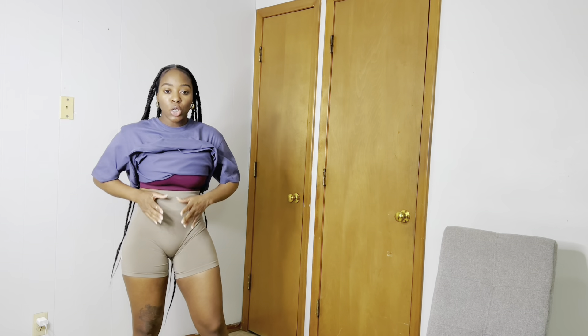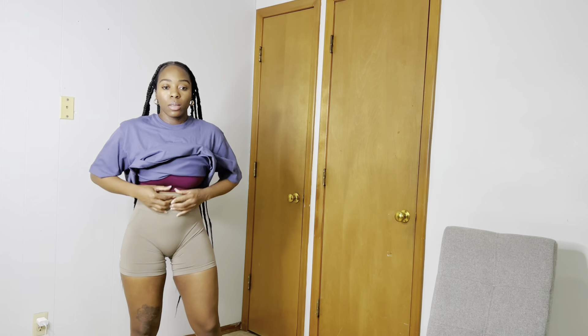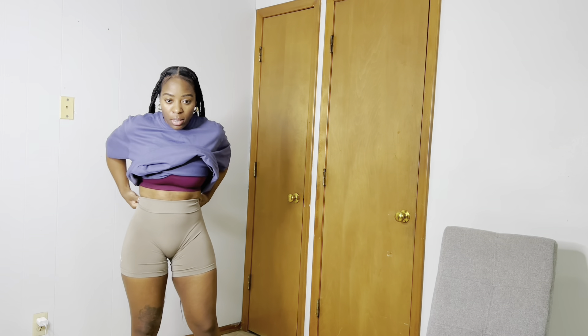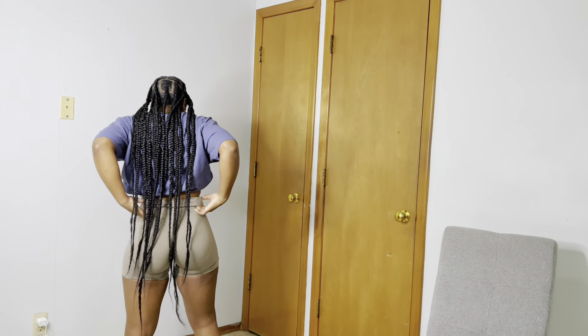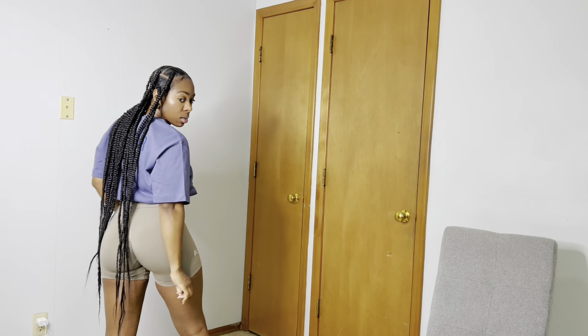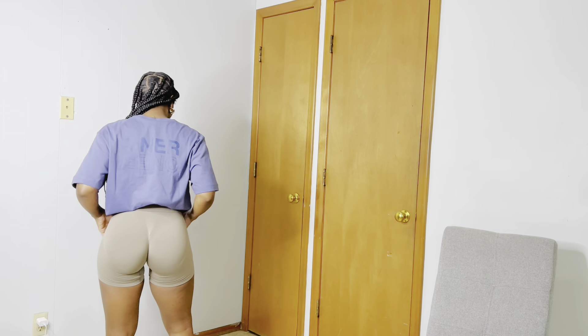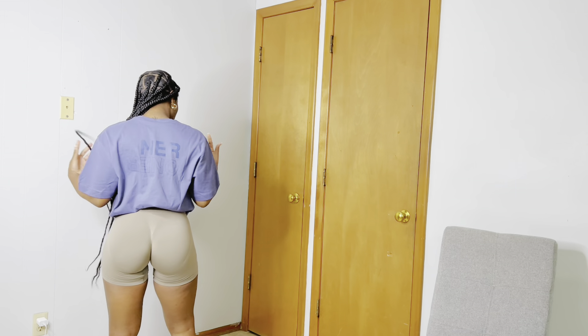I have a short torso, so for my short torso girls you can fold it over like that, pull it up, scrunch in your butt, and tuck the back in. Like I said, this is how I usually wear it with the back tucked in, but if you don't like it like that, you can wear the back down. That's how it is.